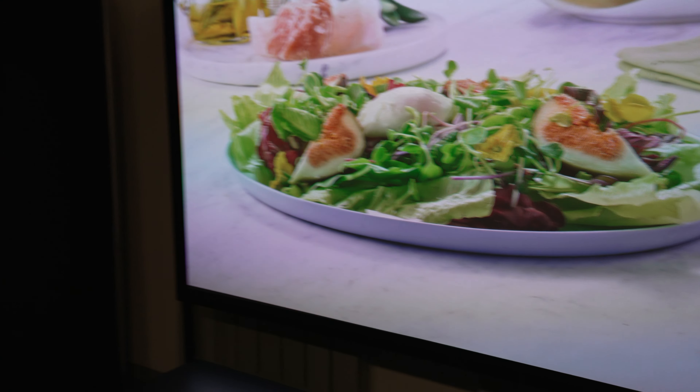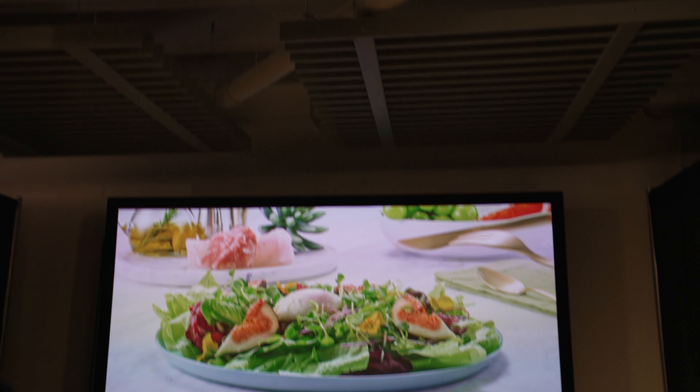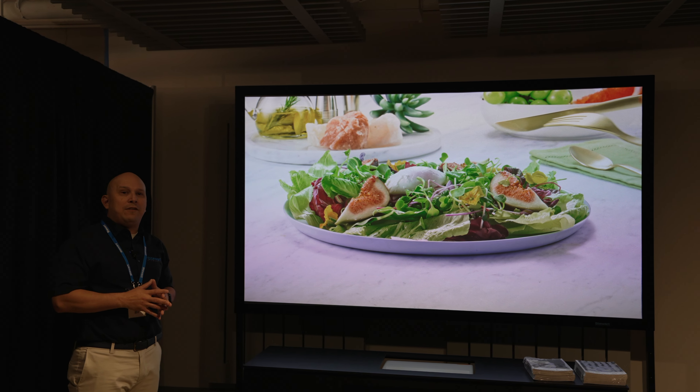Our Blackhawk UST has a 0.55 gain and rejects up to 80% of ambient light in the room. We're showcasing it on the Samsung LSP9T with a bunch of ambient light. This is the Blackhawk UST 120-inch diagonal with a 0.55 gain.